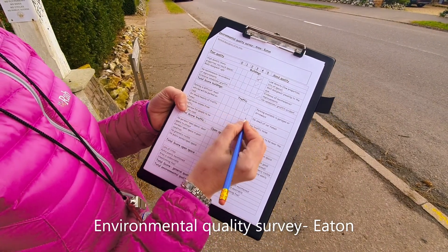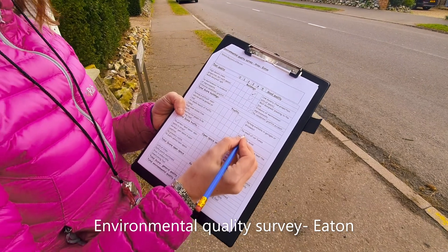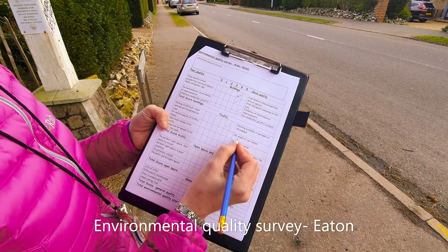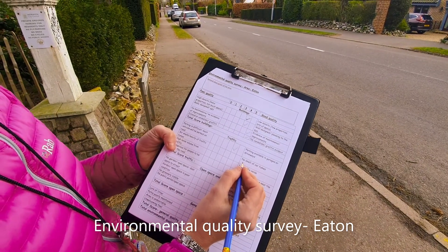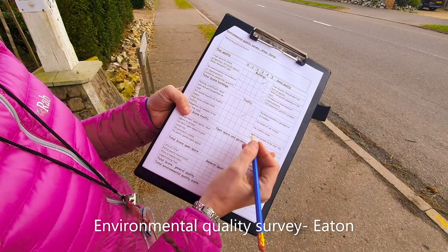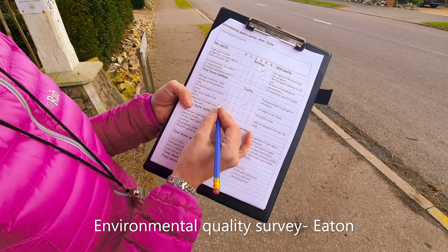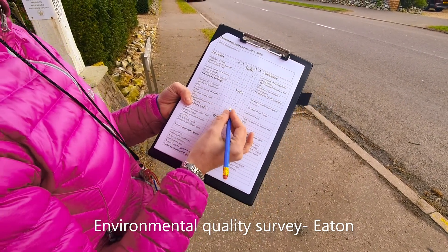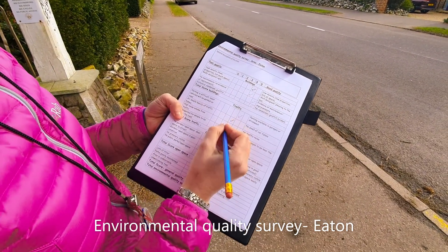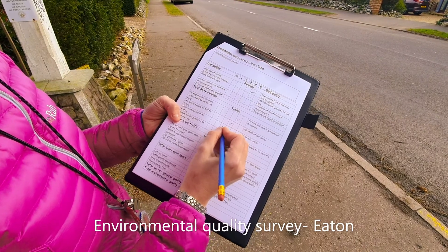Air smells of traffic fumes versus no smell of car fumes. This road is relatively busy but I wouldn't say it smells of car fumes, so maybe we'll go for a three for this. Then we've got high noise volume from traffic — you can hear that I'm having to talk quite loudly over the traffic — so I'd say it's a little bit noisy here but not as noisy as it could be.